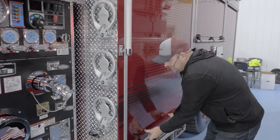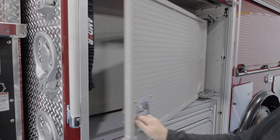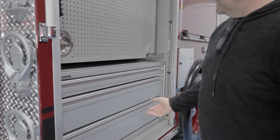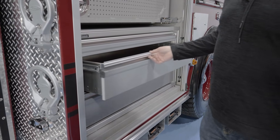And the engineer's compartment — on two of our other Pierces, we've always gone with this pegboard. It just makes it really accessible for guys to get your appliances off of. We also run these drawers, which has been really handy for additional fire appliances.